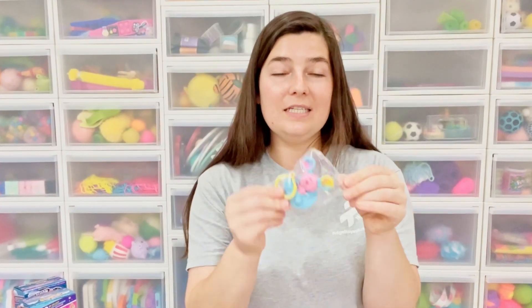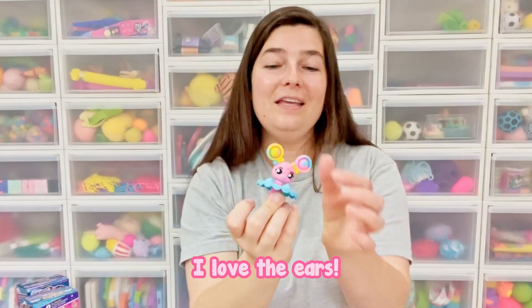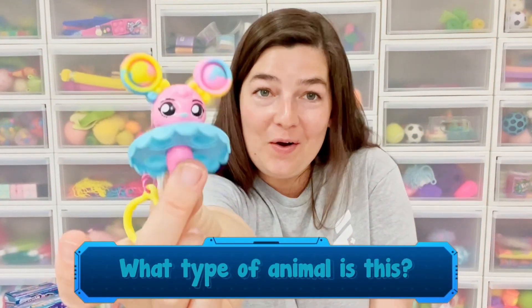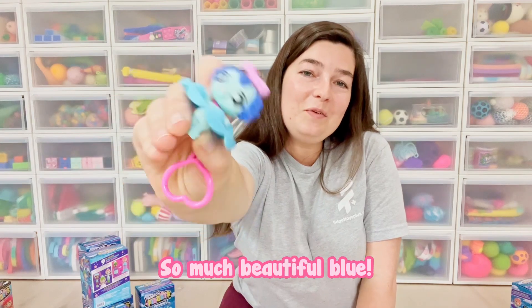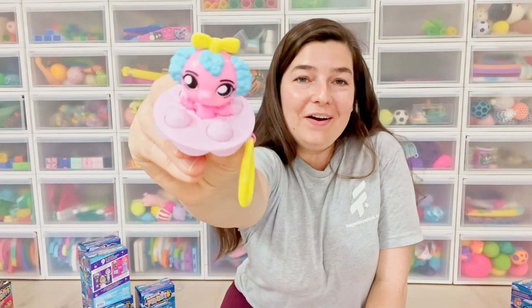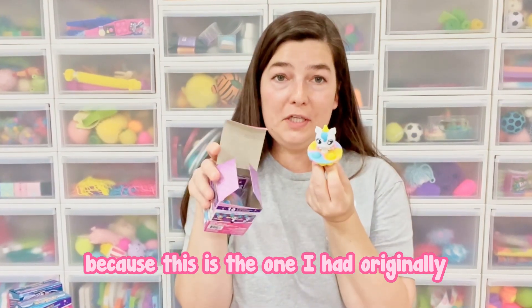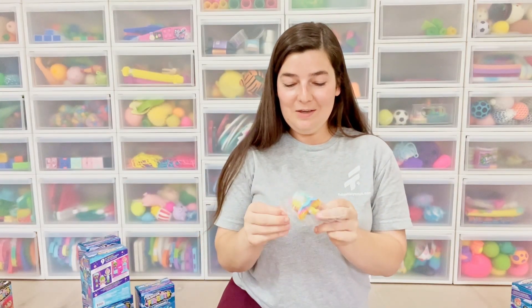These ones actually come in a clear plastic bag — they don't come in the bubble mailer that the other series do. We have Edgy Ava — I love the ears. Let's play a game: what type of animal do you think this is? Let me know in the comments. This little one is Glam Glory — so much beautiful blue. This one is Fashionista Fifi, and Fifi is perfect for this little dog — doesn't she look like a Fifi? This is a repeat so I'm going to keep him in his box. I just got Stylin' Sparky — so I have so many cute dogs now.